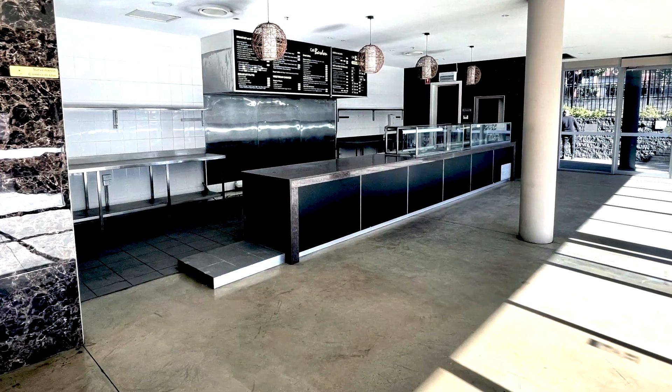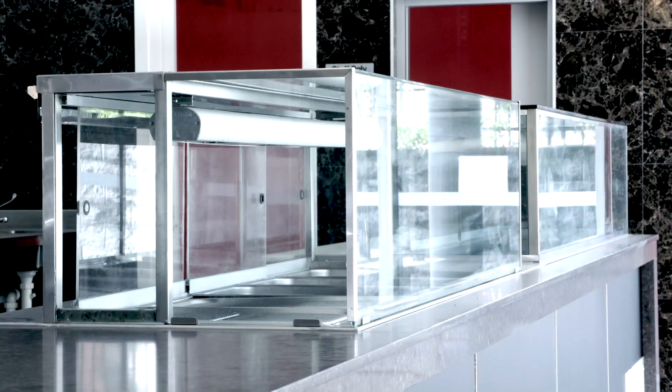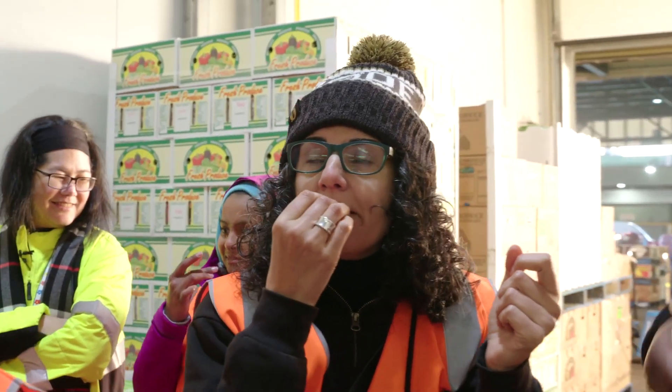Four months ago, I stood in the same kitchen. It was an empty shell — a little old decrepit cafe space. But now we can use the space as a shared commercial kitchen for refugee, migrant, female, and First Nations entrepreneurs, because of the support of Sydney Markets, who also donated the produce for today's event, our kitchen launch.